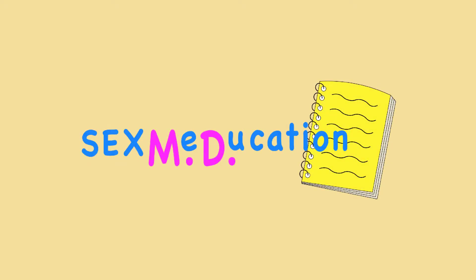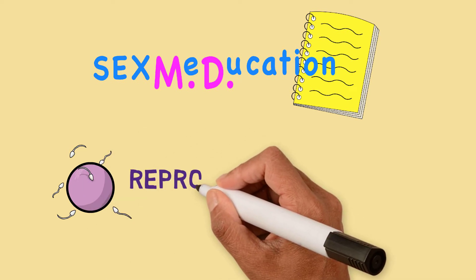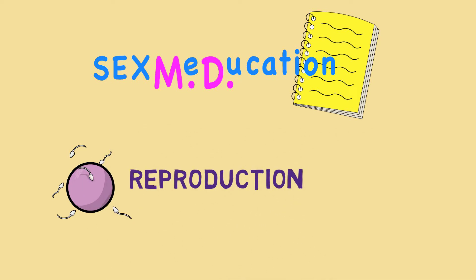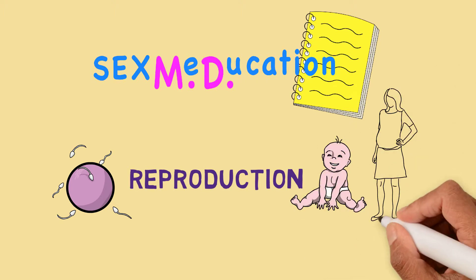Welcome to Sexmedication. In this video, we will give you a brief introduction to the reproduction section of our website. We will answer the question of where babies come from and how pregnancy happens.